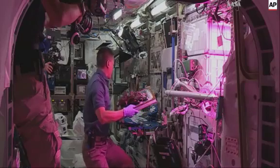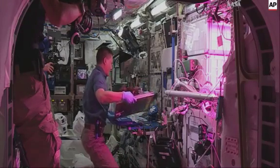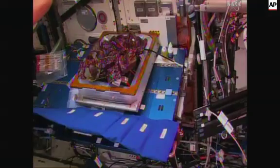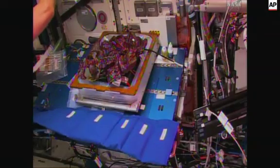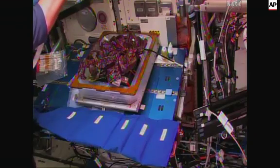And there are your red romaine lettuce leaves on the veggie experiment. Kjell Lindgren completing the harvesting of these first samples that are earmarked for consumption by the crew.